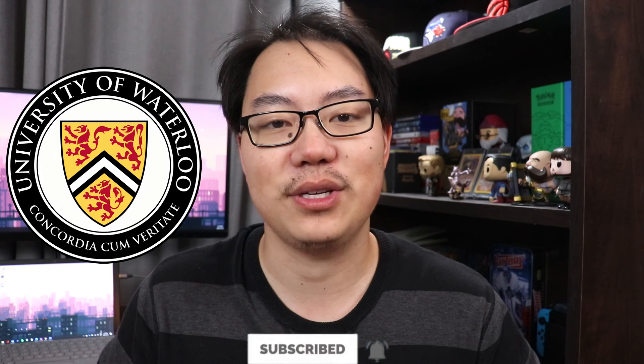Hey everyone, my name is Jonathan and welcome to the channel. If you're new here, I'm a first year PhD student at the University of Waterloo. In this video I'm going to be talking about my desk setup for the winter 2021 semester.